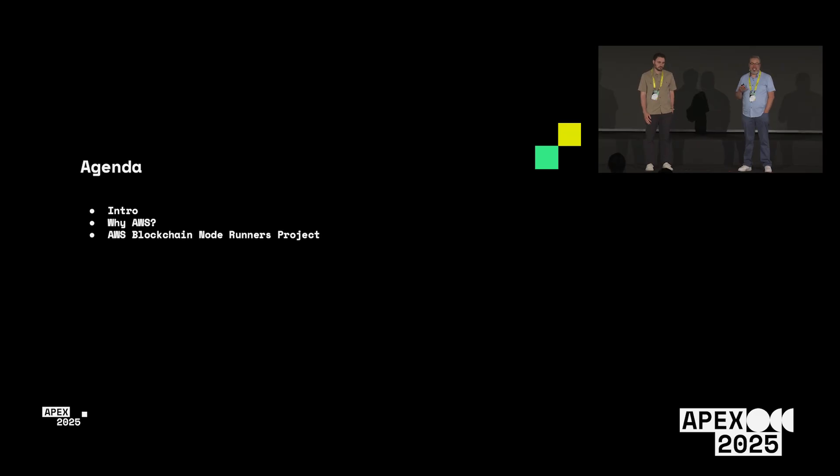Today we're going to talk about a project we recently open-sourced that allows you to deploy self-managed XRPL nodes on AWS — why AWS, some of the benefits of running on AWS, and the Node Runners project.